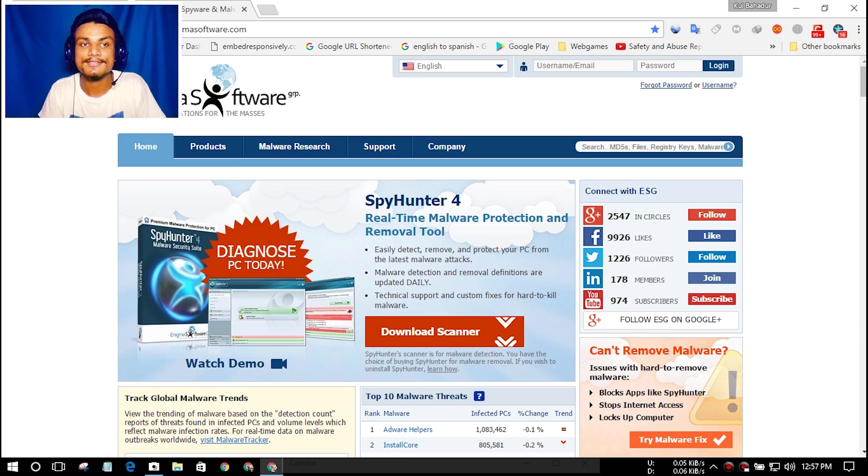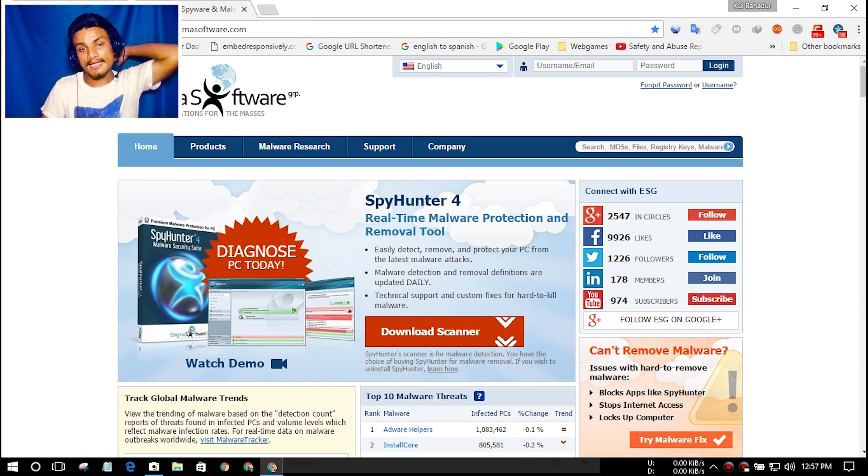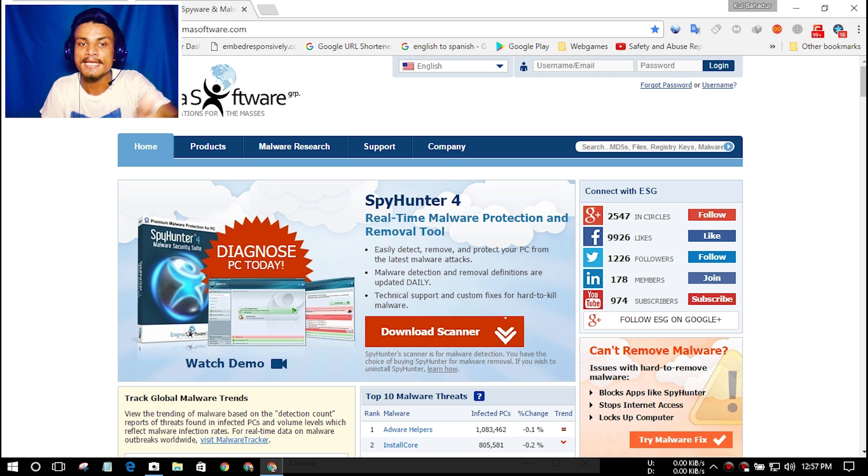If you know everything about the internet and you're an expert at computing, you don't need any antivirus program. But if there is any spyware or adware installed on your computer that you can't uninstall, try installing Malwarebytes or SpyHunter 4, scan your system, and see the magic — it will remove whatever spyware or malware is installed on your system.